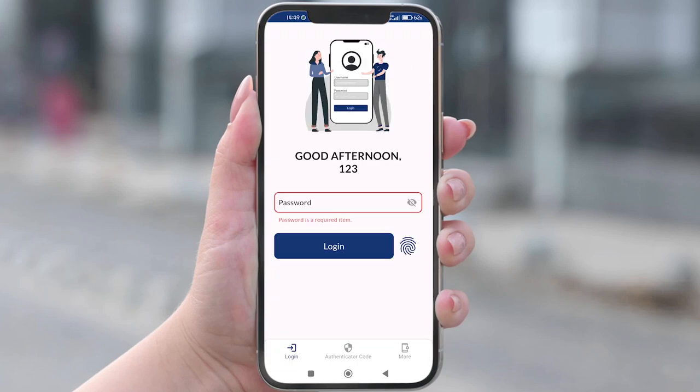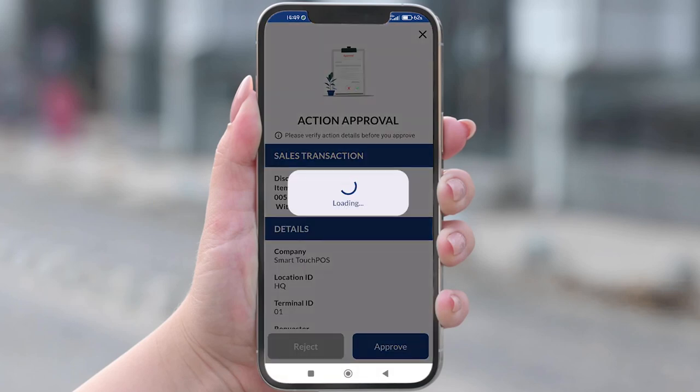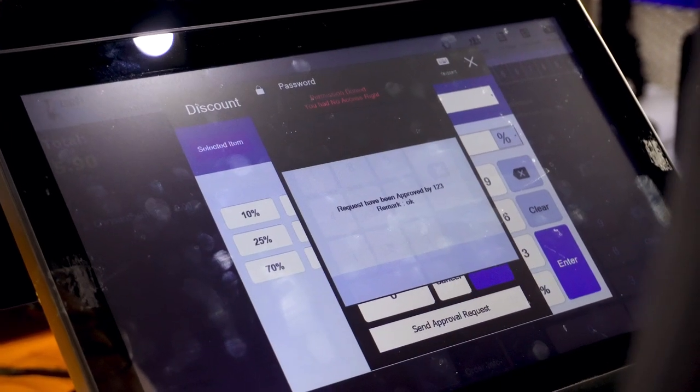Very convenient. This feature adds smoothness to your daily operation. Your supervisor doesn't need to be there for approval — he or she can grant approval to multiple cashiers at different outlets at the same time. Want to know more? Come and talk to us.